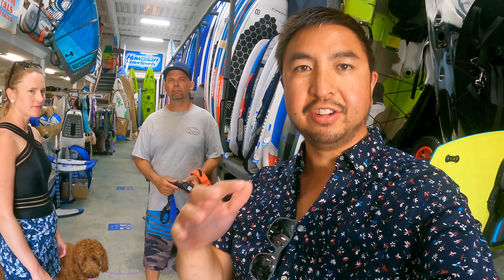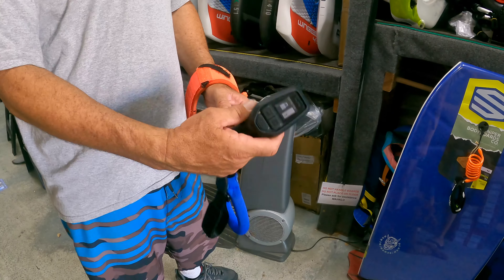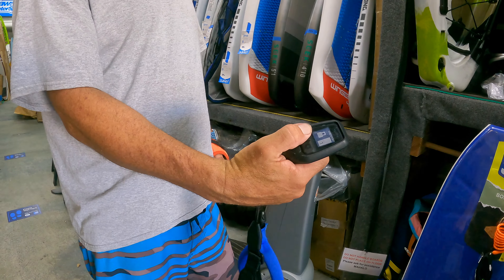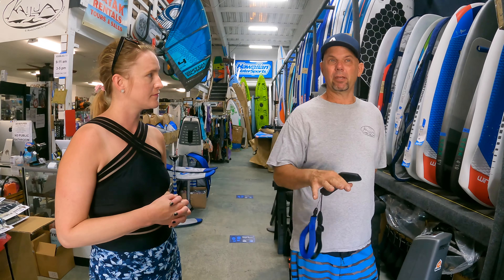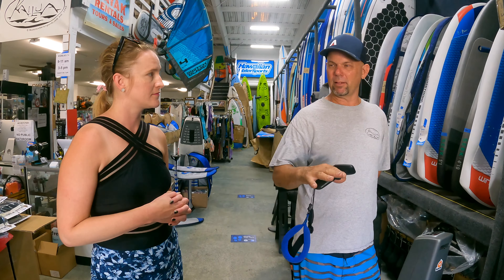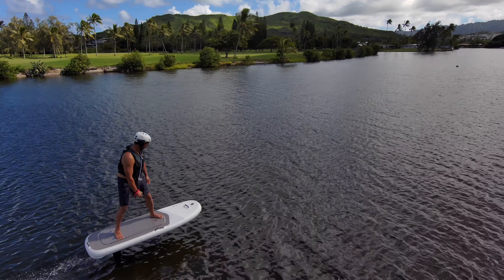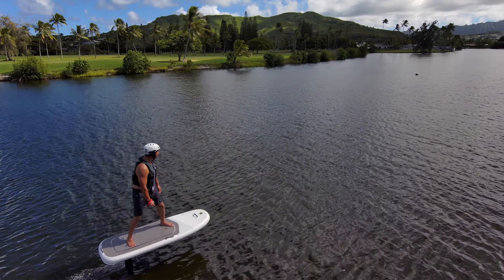Josh starts out the lesson by teaching you how to use the remote. It's one of the most important things to learn how to flight board. Take it slow and get comfortable. It's going to be 90% foot placement on the board. If you're standing in the right spot, everything's balanced right in the middle of that seesaw or teeter totter. That's what's gonna find your level and your balance.